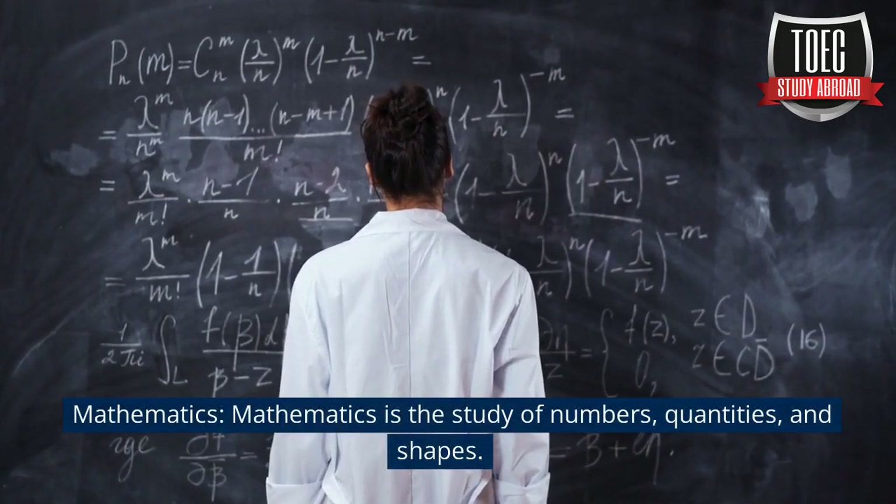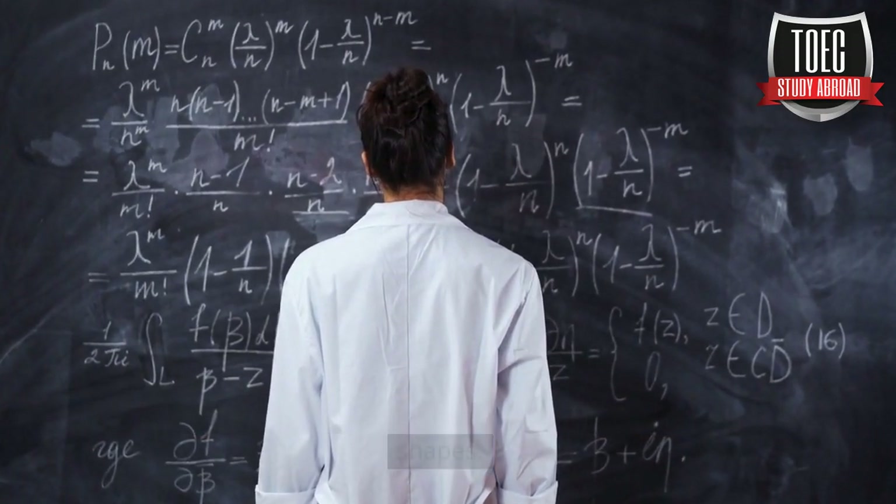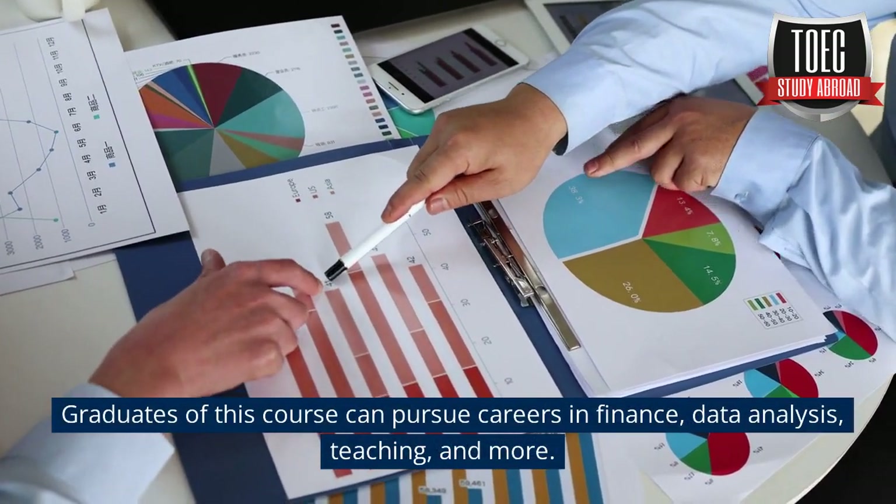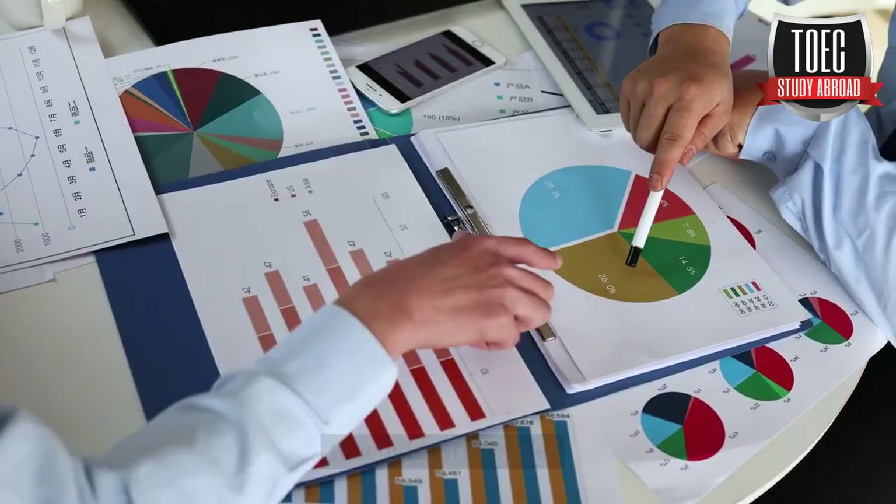Mathematics is the study of numbers, quantities, and shapes. Graduates of this course can pursue careers in finance, data analysis, teaching, and more.